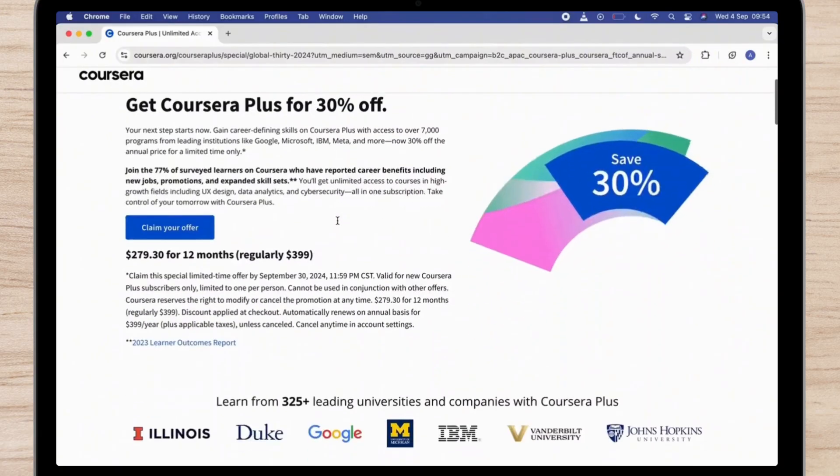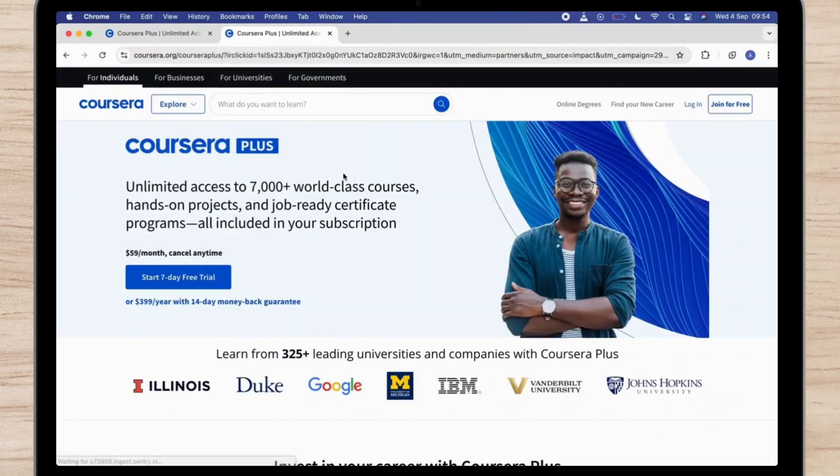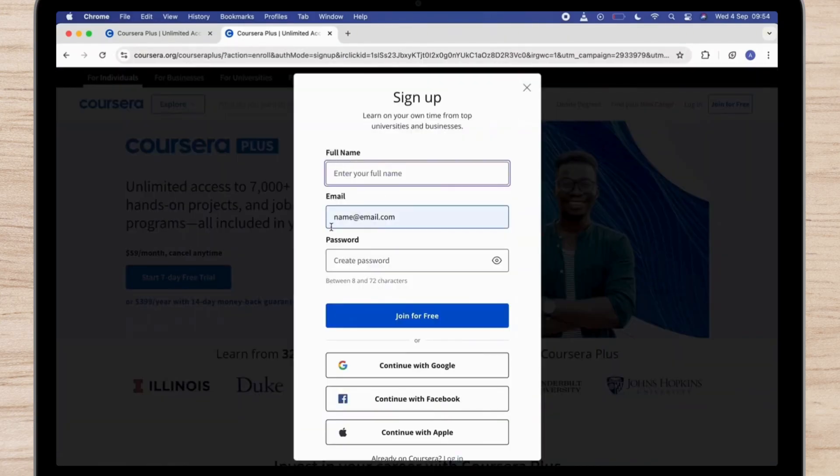There is one link in the description — simply copy that and paste it in your browser, or you can simply click on that link. Then you'll see the 'Coursera Start 7-Day Free Trial' option; simply tap on it.